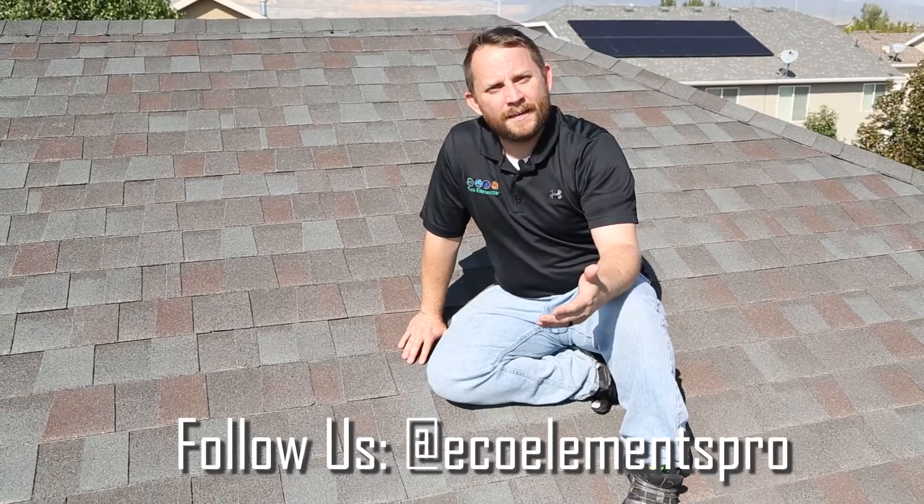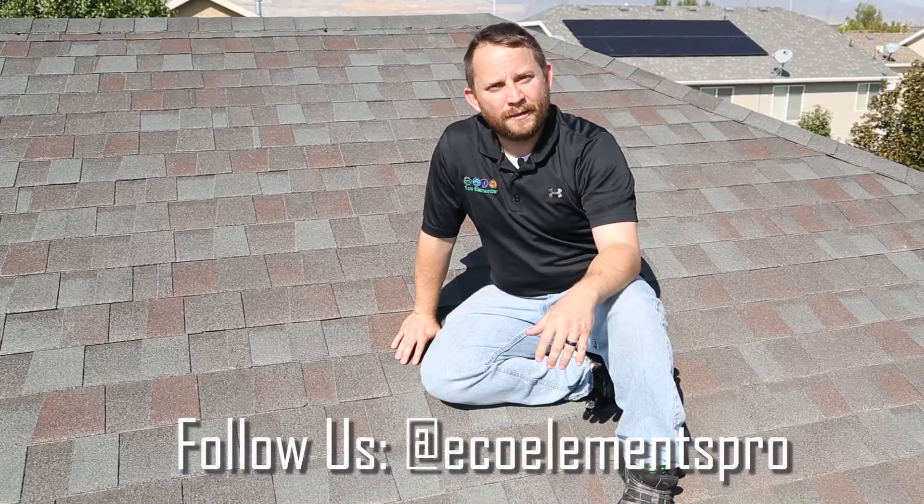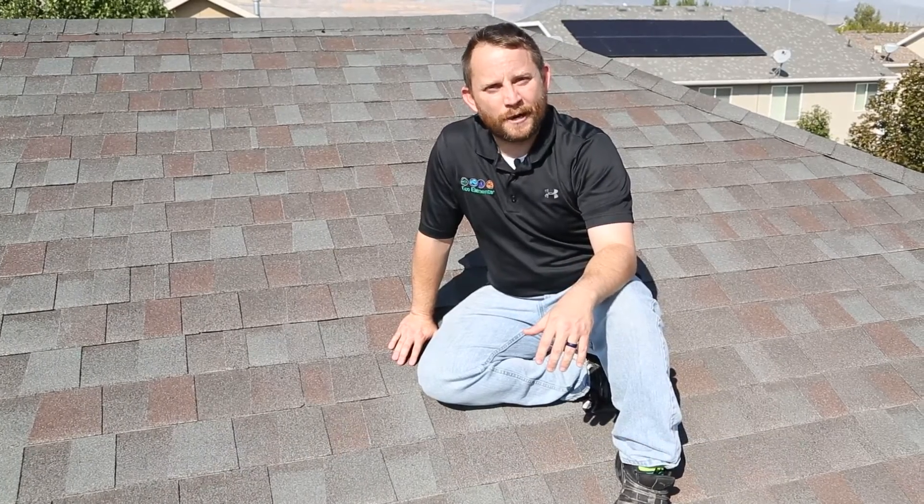For more tips and tricks on how to make your home more energy efficient, follow EcoElements on Facebook as well as YouTube and Instagram.